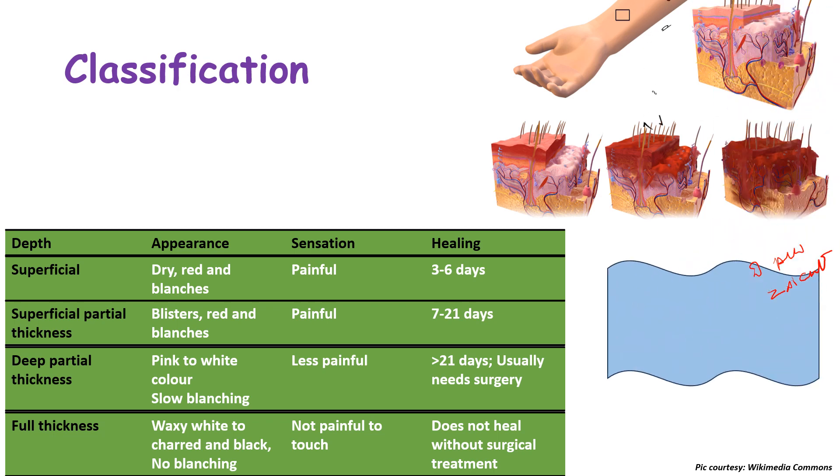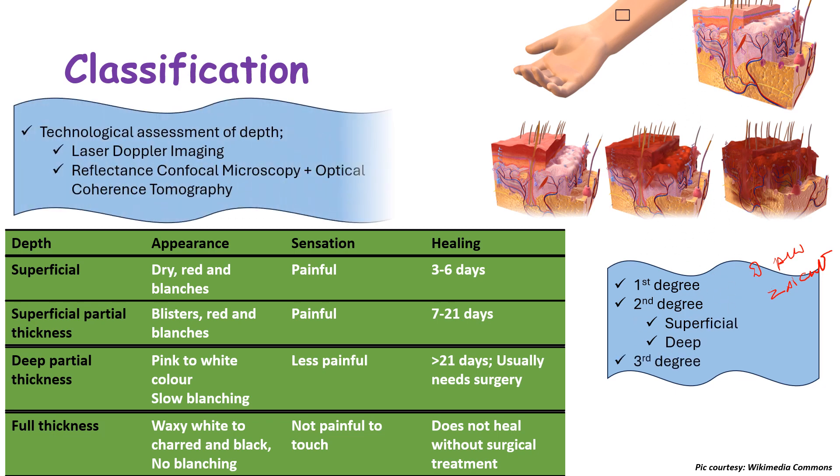Nelson's textbook of pediatrics uses the terms 1st degree, 2nd degree superficial and deep, and 3rd degree burns. Technological assessment of burn depth, as per Nelson's, can be done by two methods: laser Doppler imaging, and reflectance confocal microscopy and optical coherence tomography.